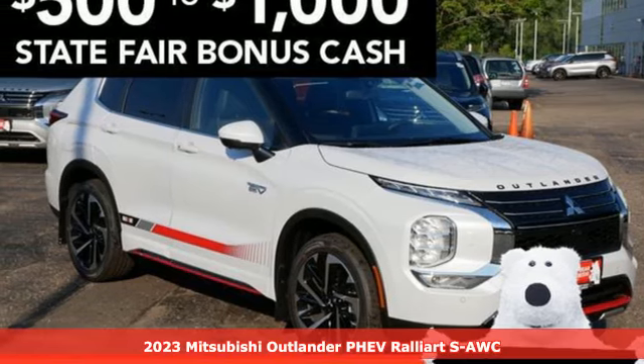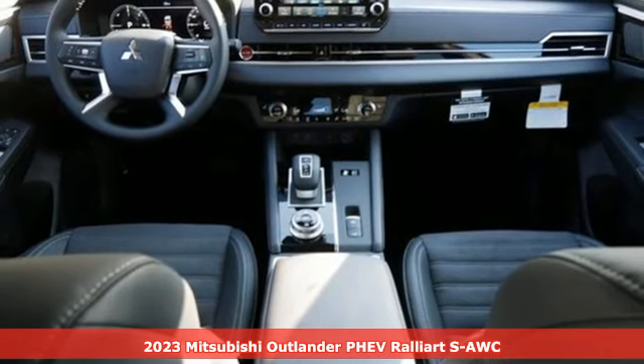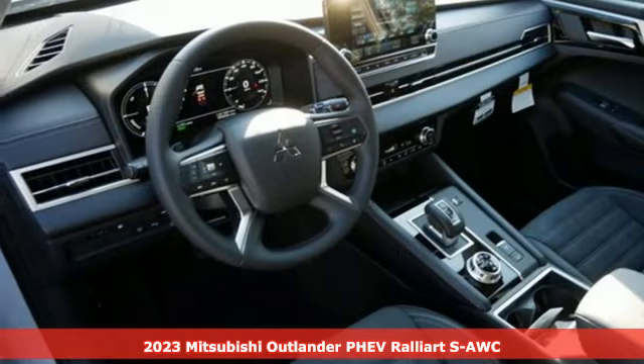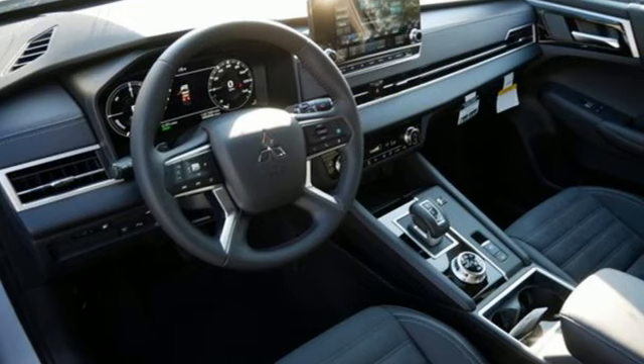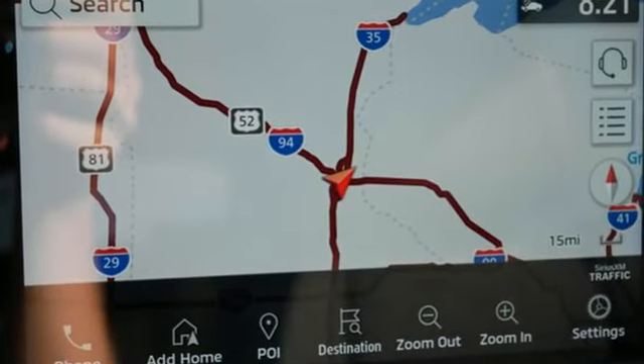Here's a new 2023 Mitsubishi Outlander PHEV. Mitsubishi obsessed over every detail to give you the perfect balance of power, performance and eco-consciousness. And get ready for an impressive combination of features.